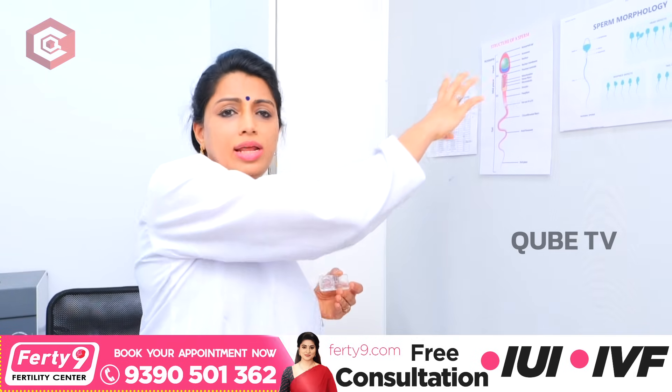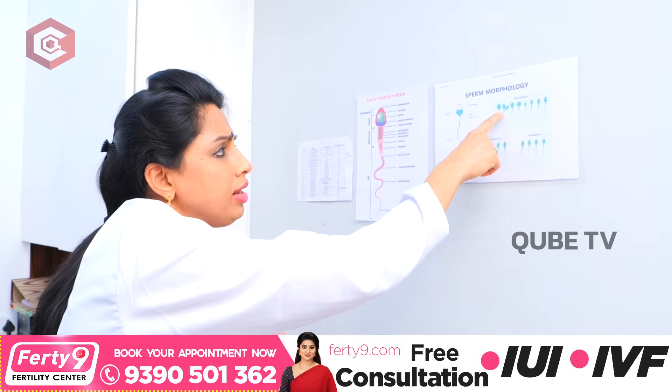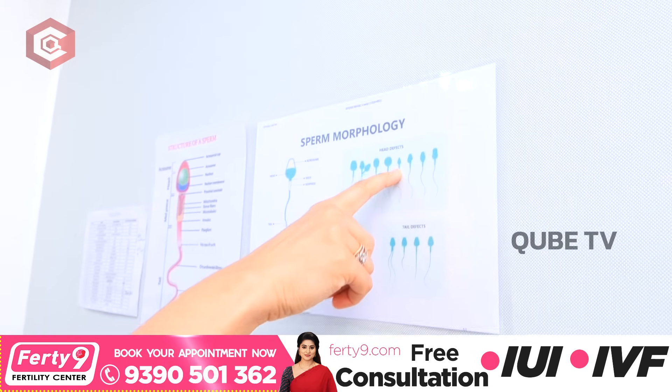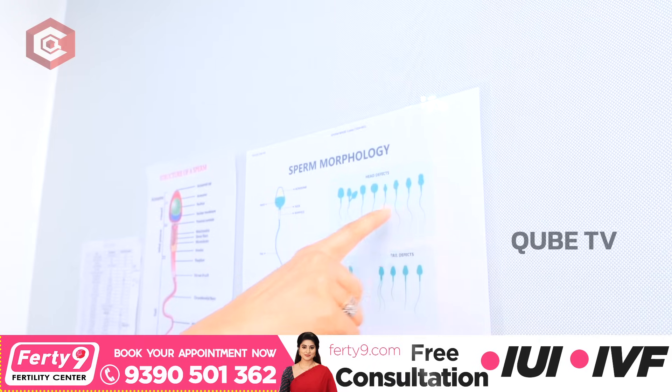Plus, there are movements too. You can see sperm head defects — here there are two heads, here there are pinheads, and here there are different types of head defects. This is what we call head defects.